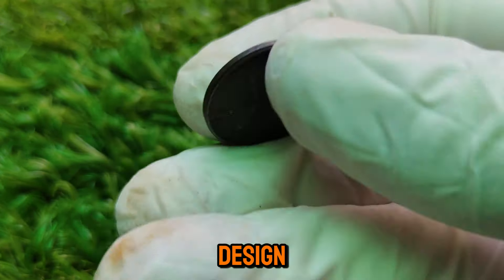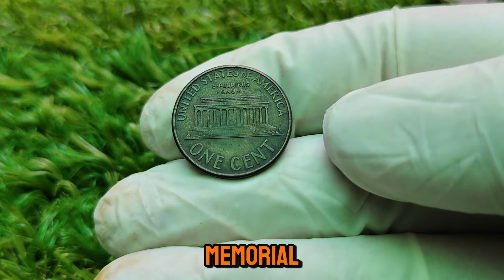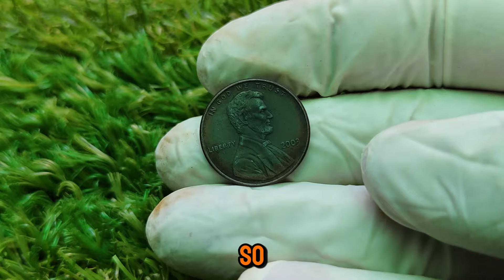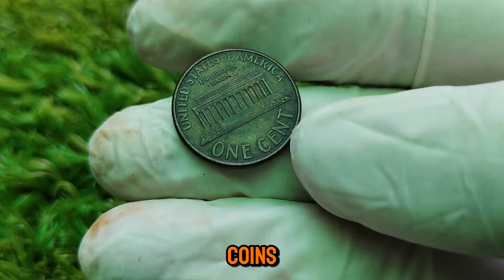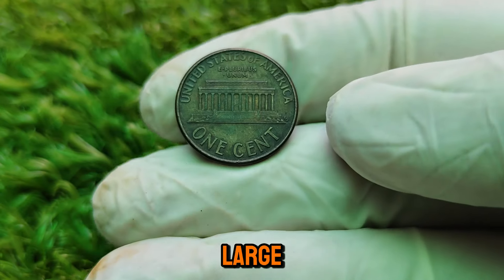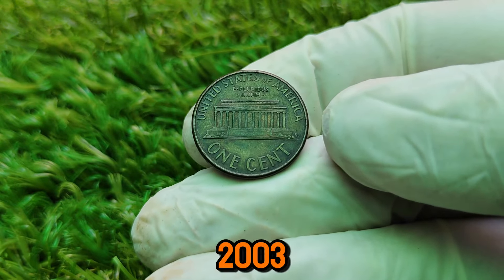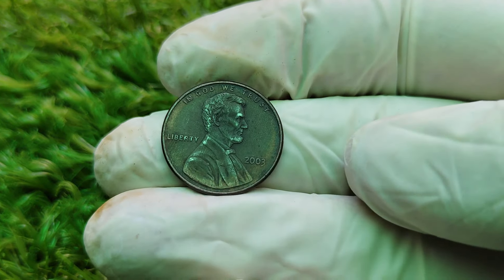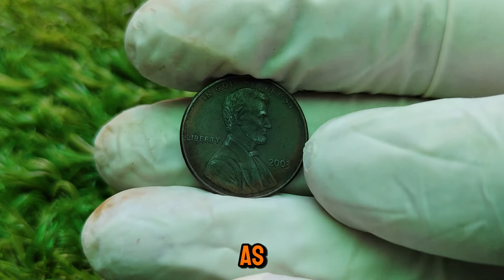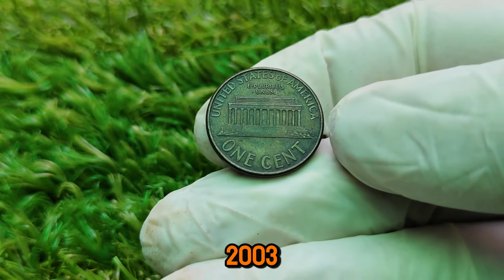The 2003 Lincoln one-cent coin belongs to the long-running Memorial Reverse Series, depicting the Lincoln Memorial on the reverse side — a design in use from 1959 until 2008. While millions of these coins were minted, certain factors can dramatically increase their value. The U.S. Mint produces coins in such large quantities that sometimes errors occur. These minting errors can range from minor imperfections to significant anomalies that collectors go crazy for. For the 2003 Lincoln penny, some of the most valuable examples have mint errors. A common and highly sought-after error is the double-die error, where the coin's design is accidentally stamped twice, creating noticeable doubling of features such as the date or Lincoln's profile.